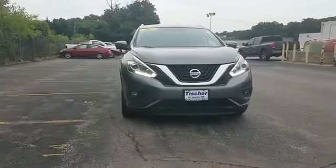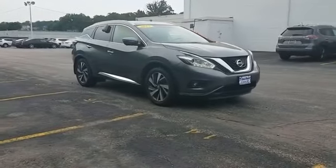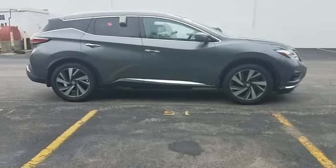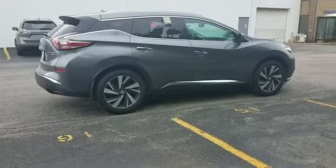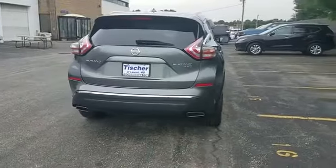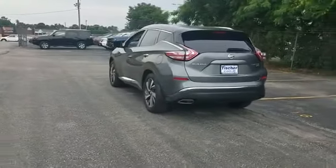2015 Nissan Murano with less than 39,000 miles on the odometer. It brings drivers and passengers many levels of convenience with its navigation, blind spot monitor, heated rear seats, power driver seat, power passenger seat, brake assist, keyless entry, steering wheel audio controls, auto dimming rear view mirror, passenger side airbag sensor, and adjustable steering wheel.